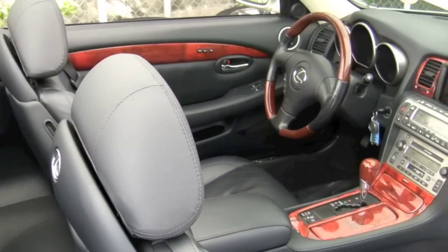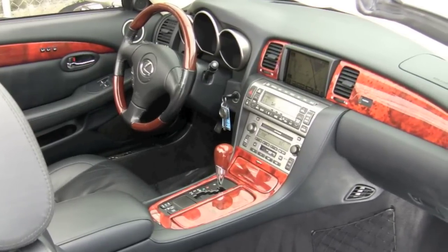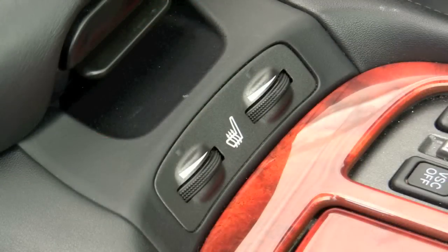When you enter the cabin, you will notice beautiful appointments of wood and leather trim on the doors, steering wheel, dash, and console. The black leather seats have 10-way power adjustment with lumbar support, and for those cooler days, both front seats can be heated.